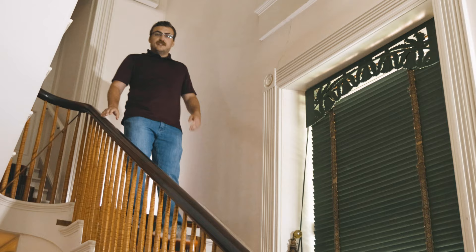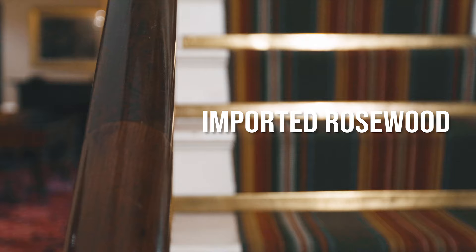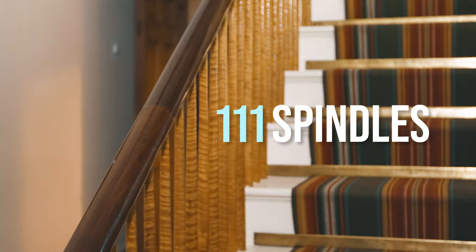These stairs, which lead visitors from the broad hall to the upstairs portions of the home, are accompanied by this striking railing, which is made up of two different types of woods. The handrail is made up of imported rosewood, while the spindles are made from curly maple. In total, there are 111 spindles on this staircase.